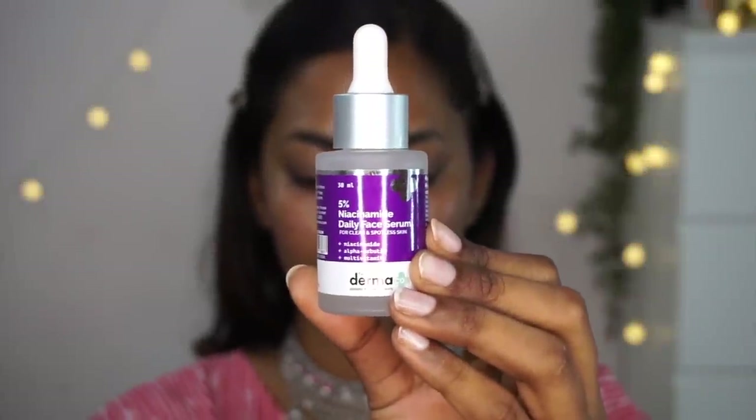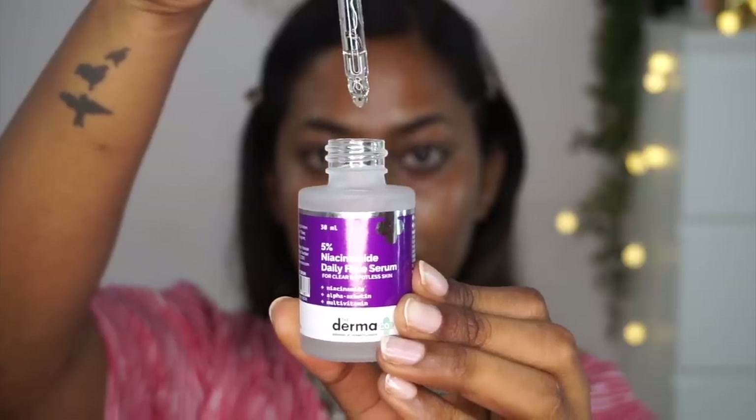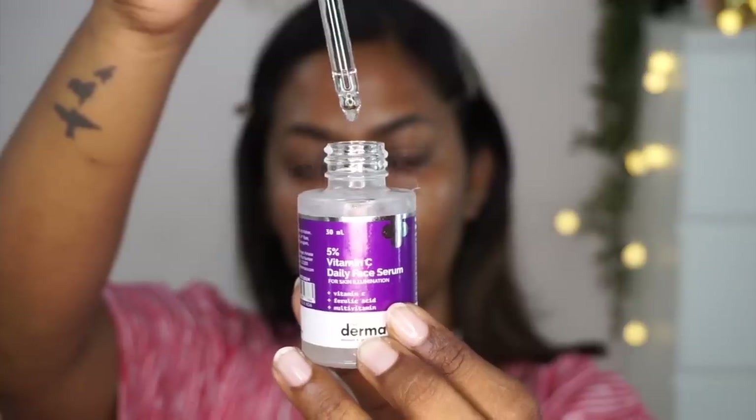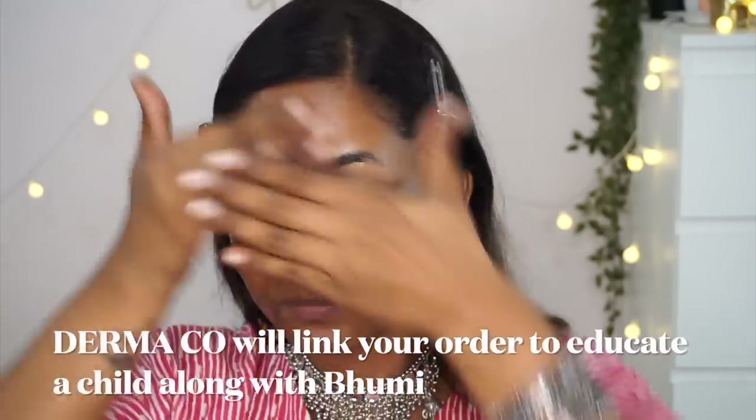To prep my skin, I'm using the Dermaco 5% Niacinamide Daily Face Serum, which comes in a glass bottle with a glass dropper applicator. I've taken a few drops and applied it onto my face, blending and massaging it in. This niacinamide serum helps fade acne marks and dark spots and evens out skin tone. On top of that, I'm layering the 5% Vitamin C serum, which comes in very similar packaging. Vitamin C really helps lighten pigmentation and has antioxidant and anti-inflammatory properties.